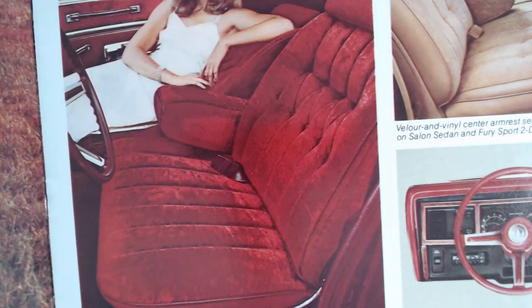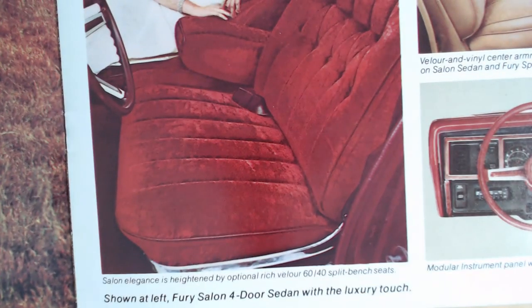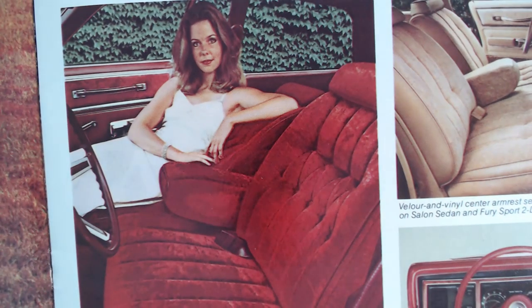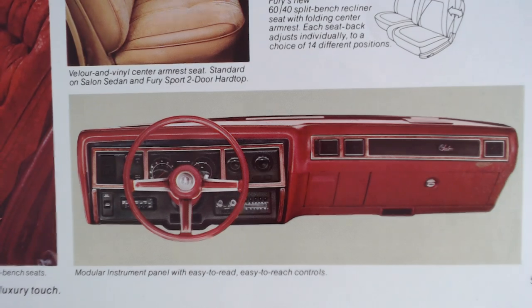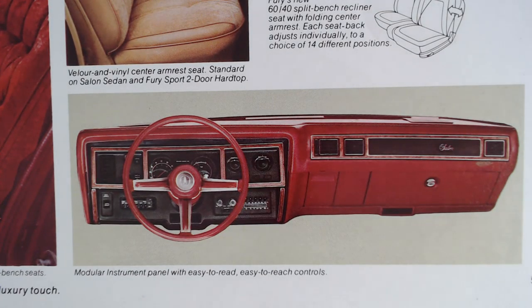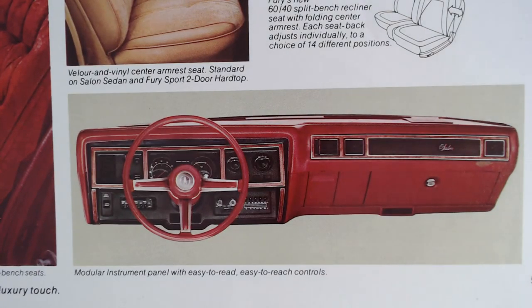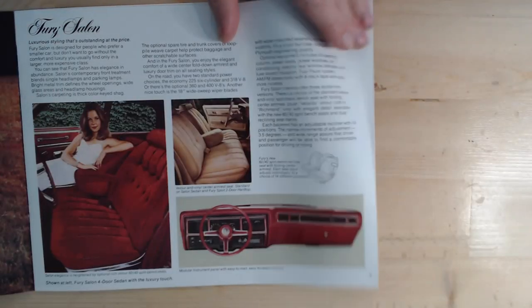There's also this unusual seat in red — the heightened by rich velour 60-40 split bench seat, very nice, almost like a 70s couch. And this young lady certainly looks small in that particular car. Looking at the dash — typical 70s coloured dashboard with fake wood; I'm not a huge fan but I'm sure many of you are. It says modular instrument panel with easy-to-read, easy-to-reach controls.